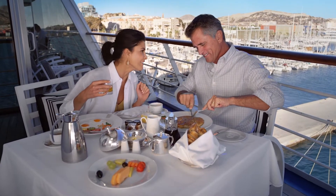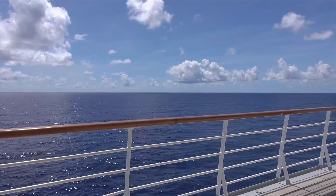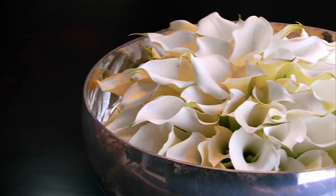In every way, Vista's owner suites offer peaceful solitude and refined elegance.